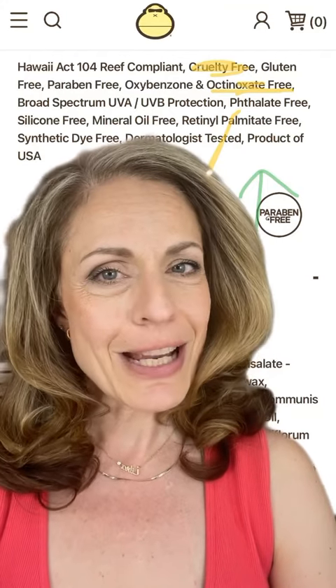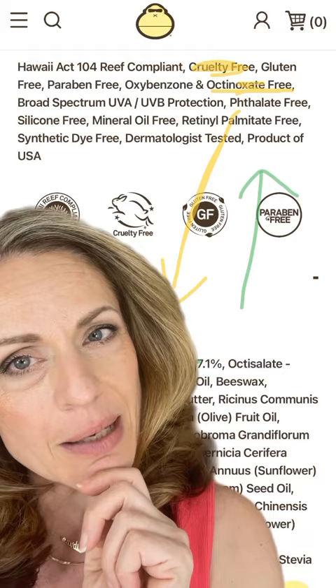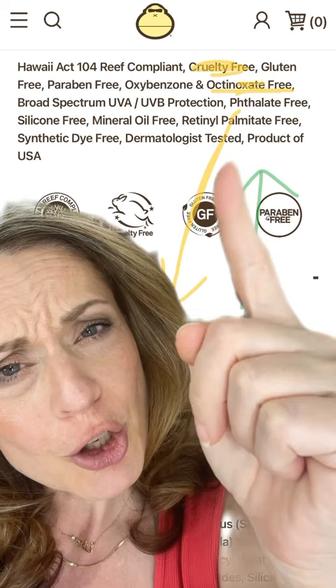How I love looking at labels. Look at this Sun Bomb label here. They have all these things: Hawaii Act 104, RIF compliant, cruelty free, octinoxate free.